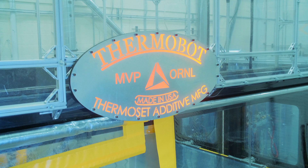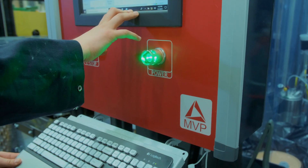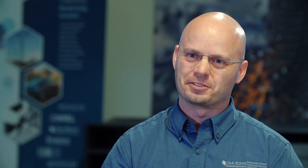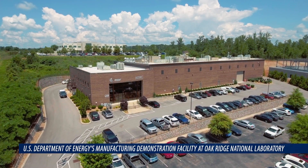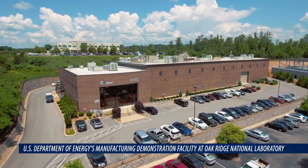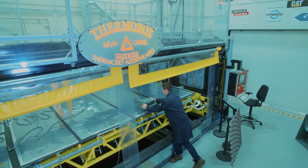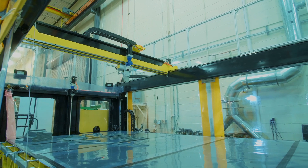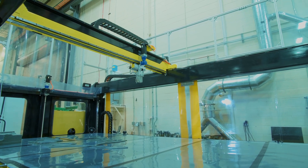Companies like Magnum Venus Products get benefit from being able to collaborate with these partners and connect to supply chain partners across the consortium. This is a really exciting project that we are working on here at the Manufacturing Demonstration Facility of Oak Ridge National Laboratory. We have been collaborating with Magnum Venus Products on a project sponsored by the Advanced Manufacturing Office of the Department of Energy on development of the first large-scale thermoset 3D printer.